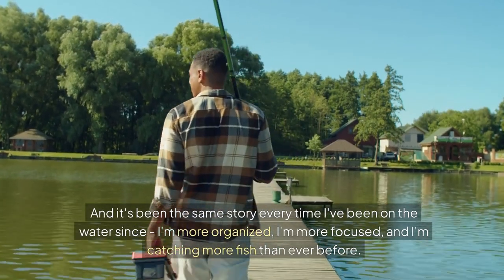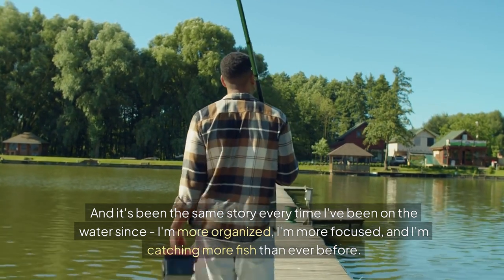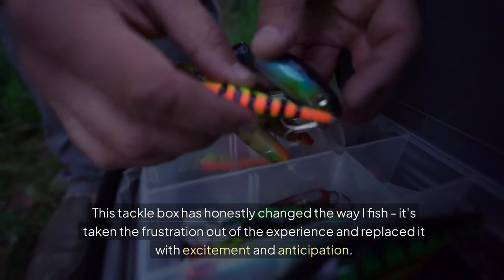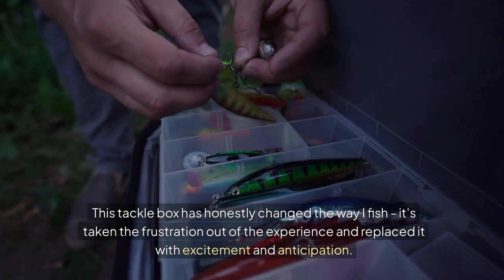And it's been the same story every time I've been on the water since. I'm more organized, I'm more focused, and I'm catching more fish than ever before. This tackle box has honestly changed the way I fish. It's taken the frustration out of the experience and replaced it with excitement and anticipation.